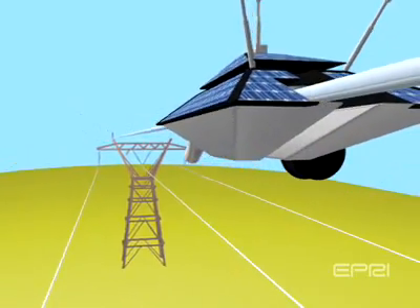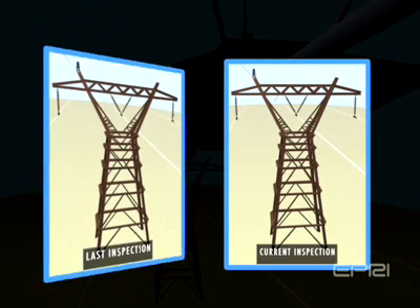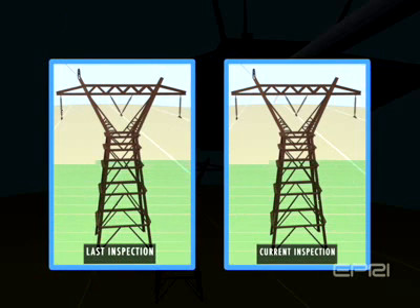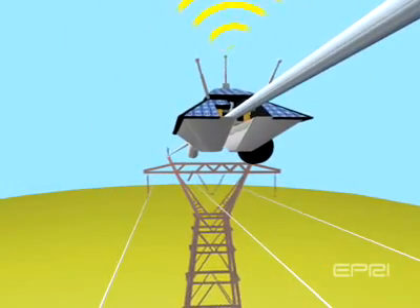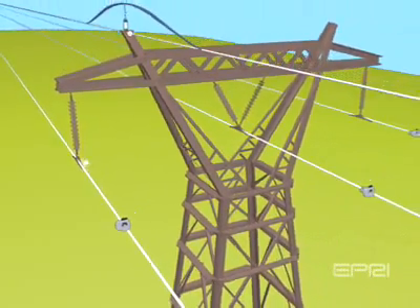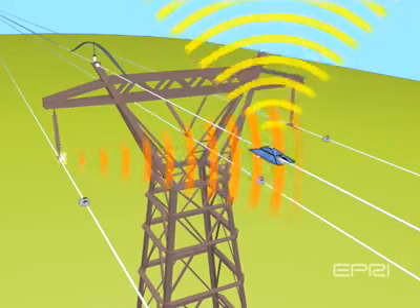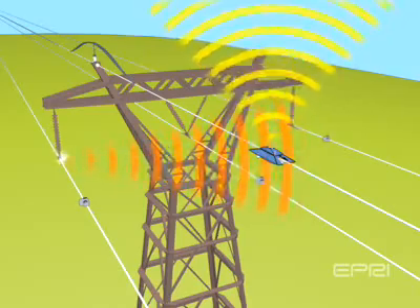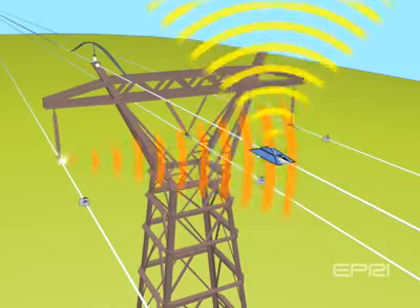Initially, two component condition assessment techniques are envisaged. A high-definition camera capturing images of specific components, utilizing image analysis to identify high-risk conditions or component degradation. Comparison of current images against previously captured images may enable this process. A simple electromagnetic interference detector to identify discharge activity such as corona and arcing. Field personnel can then be deployed to address the identified discharge activity using daytime discharge cameras. Infrared and daytime discharge cameras can be integrated into the robot, but are not being initially considered.